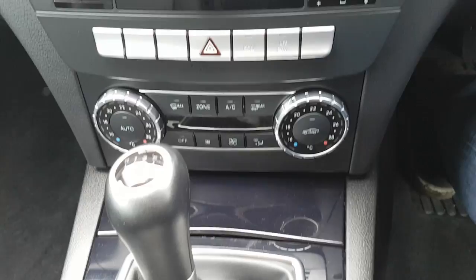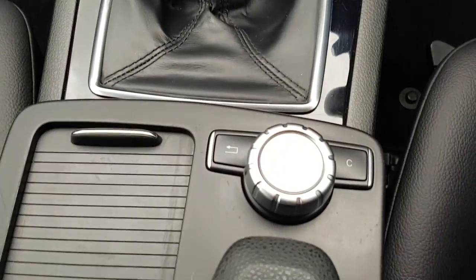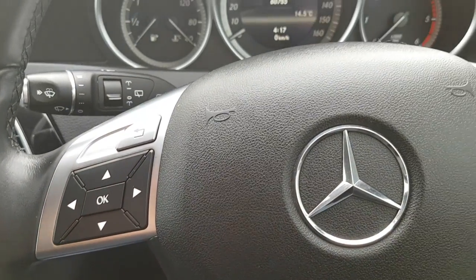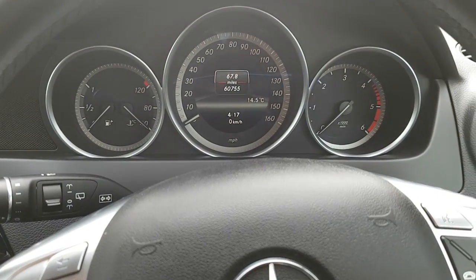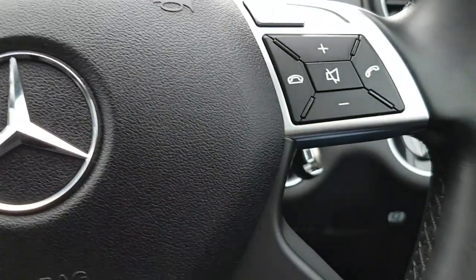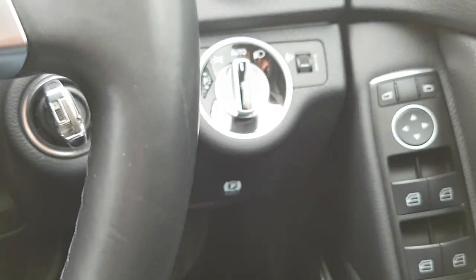The car also features dual climate control, a six-speed manual gearbox, a multifunction leather steering wheel, and auto lights. It has covered 60,000 miles with a full Mercedes-Benz service history.